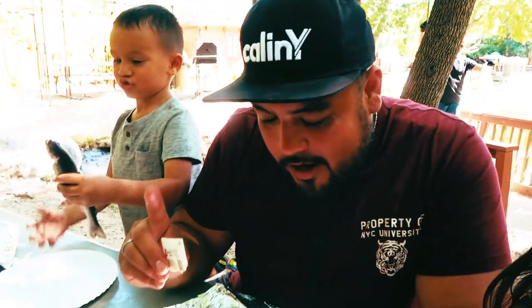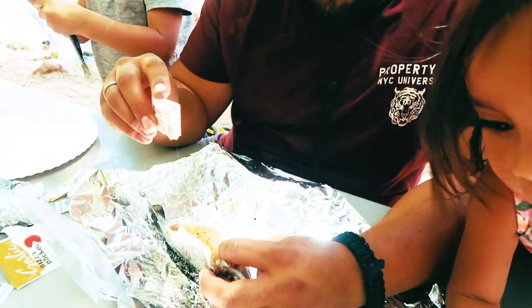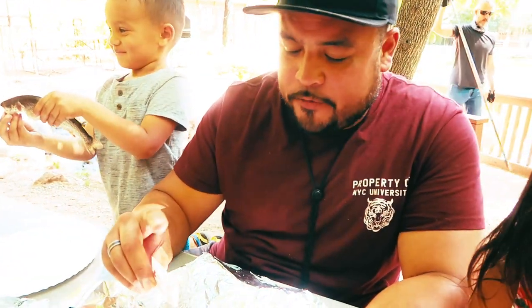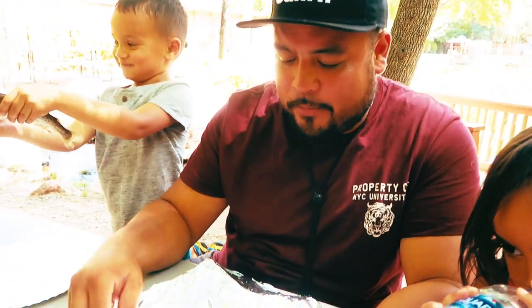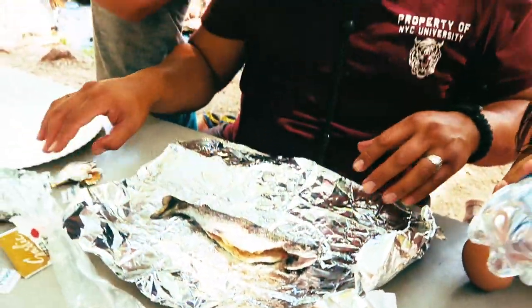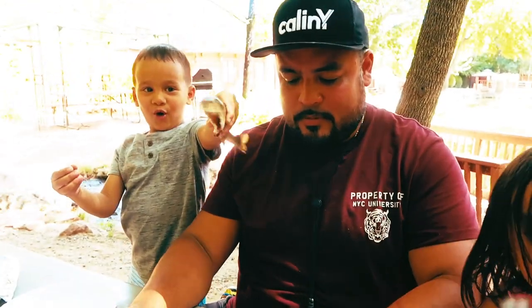What's up, guys? We are here at the trout farm and we are about to cook our fish. You can cook your fish here — they give you a kit for $1.50 and you can lace these bad boys up and barbecue them. And they will clean the fish for 50 cents a fish.